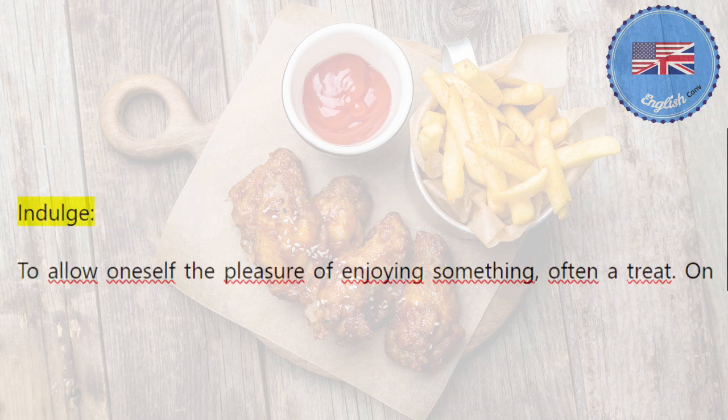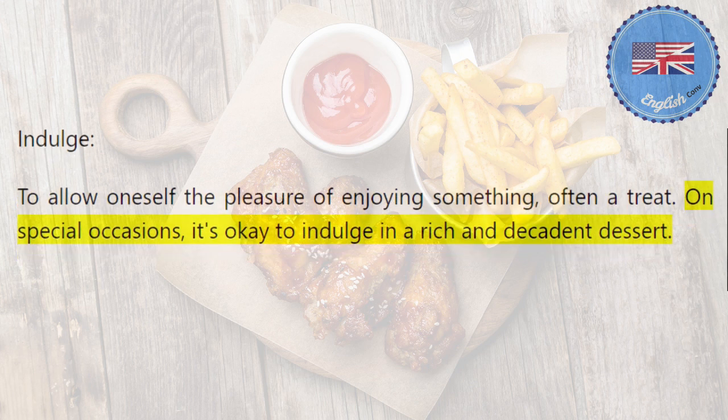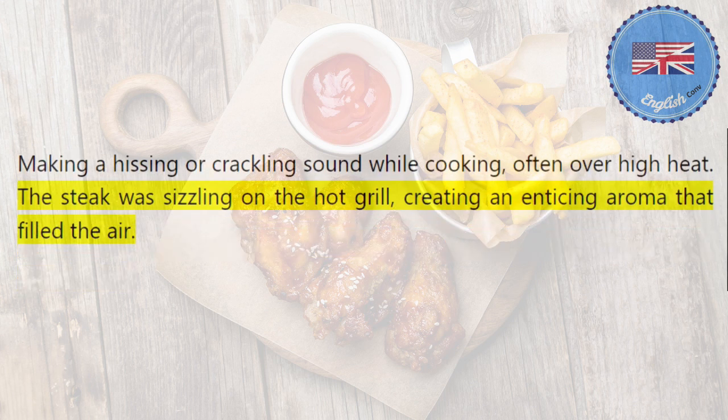Indulge: to allow oneself the pleasure of enjoying something, often a treat. On special occasions, it's okay to indulge in a rich and decadent dessert. Sizzling: making a hissing or crackling sound while cooking, often over high heat. The steak was sizzling on the hot grill, creating an enticing aroma that filled the air.